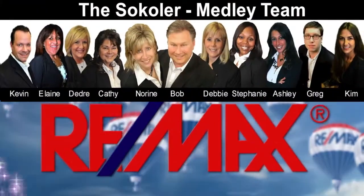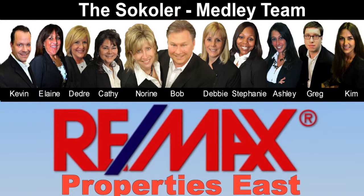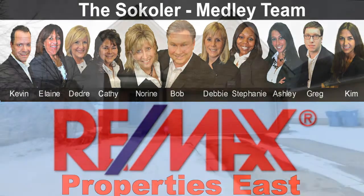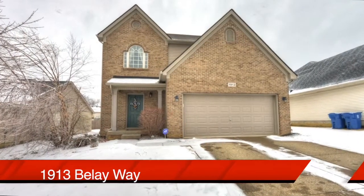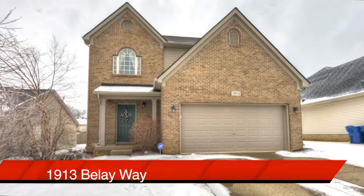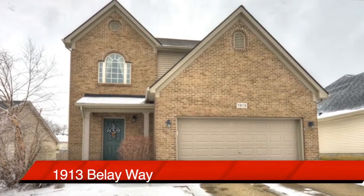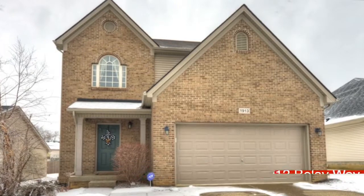The Cicoler Medley Team and Remax Properties East are proud to present another great Louisville area home. Welcome to 1913 Belay Way in the Flat Rock Ridge subdivision. Here's a home that's wide open, with updates, nine-foot ceilings, and it's priced to sell.